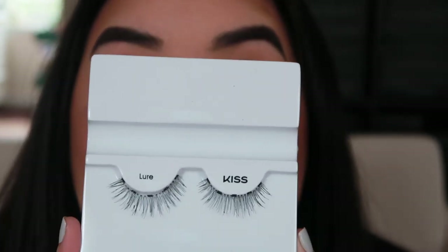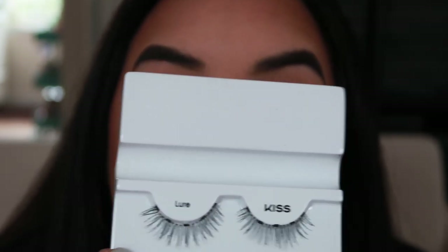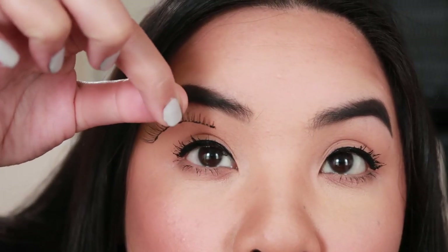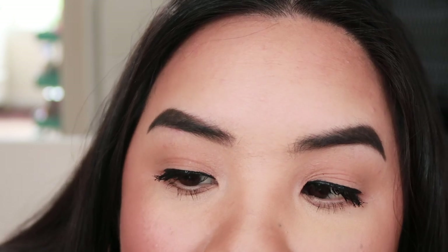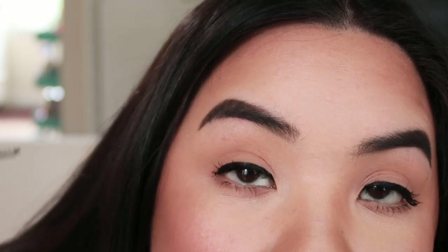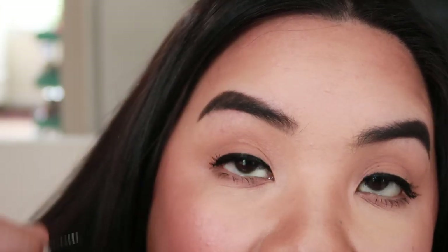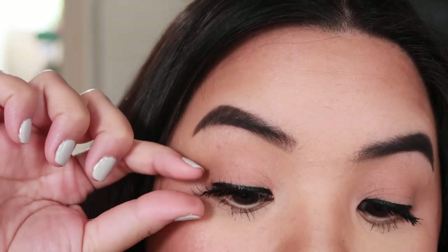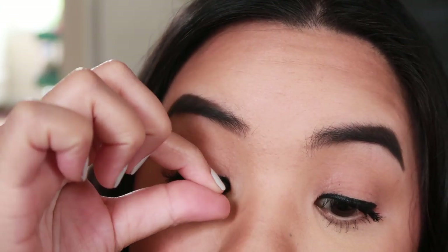Now we're going to apply the lashes. This is the one that came with the kit — it's called 'Lure.' You can see there are tiny little magnets all along the strip, and it's a more natural lash look. I already know this lash is a little bit too big for my eye shape, but it still works. I haven't decided whether to trim it, because trimming would cut off one of the magnets. I'm going in from above, looking down, placing it as close to the lash line as possible.